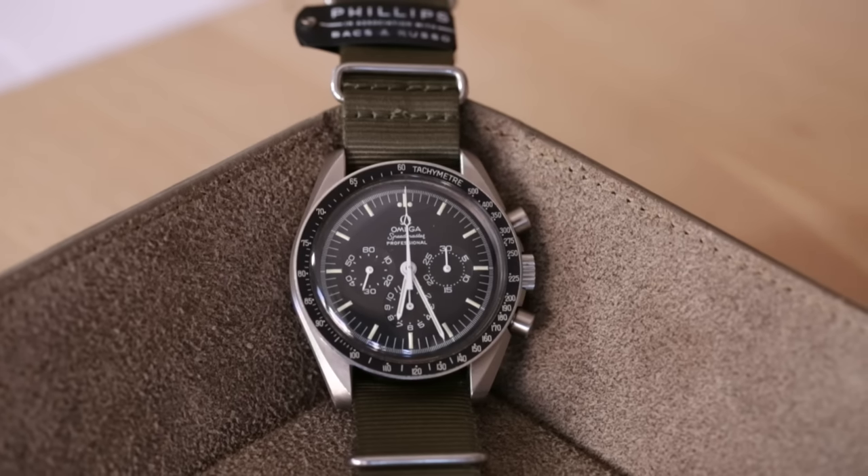If you look at the Speedy Tuesday — which I'm actually getting today by pure coincidence — it looks just like this. This is really the inspiration of that watch, because it's got a bead-blasted case, it has contrasting sub-dials, and it has radially oriented numerals just like this. So it's the first one that's ever appeared on the market. It's just a special opportunity.